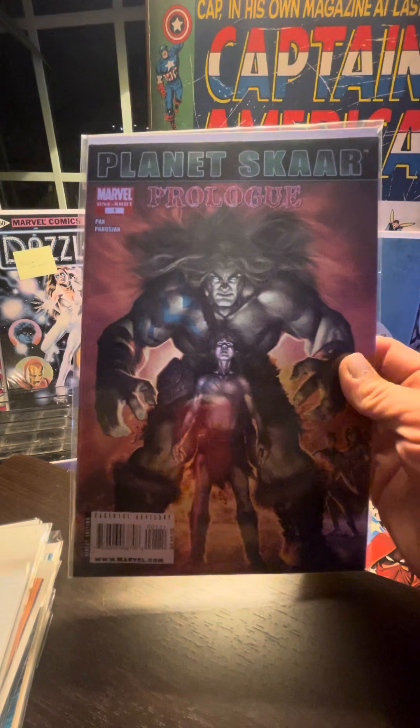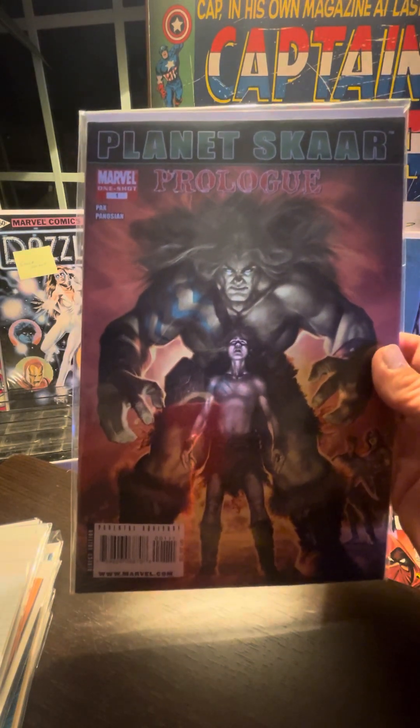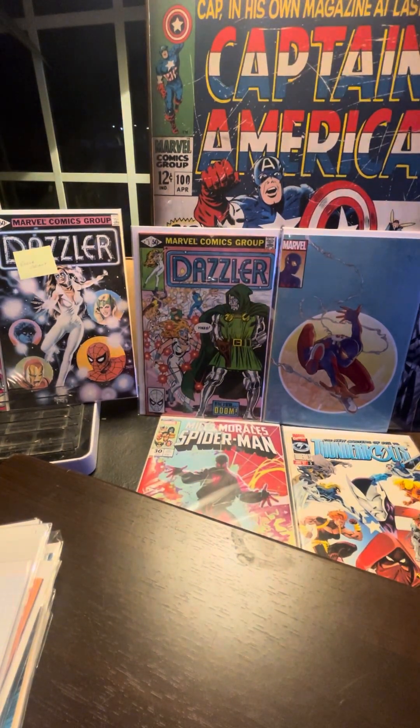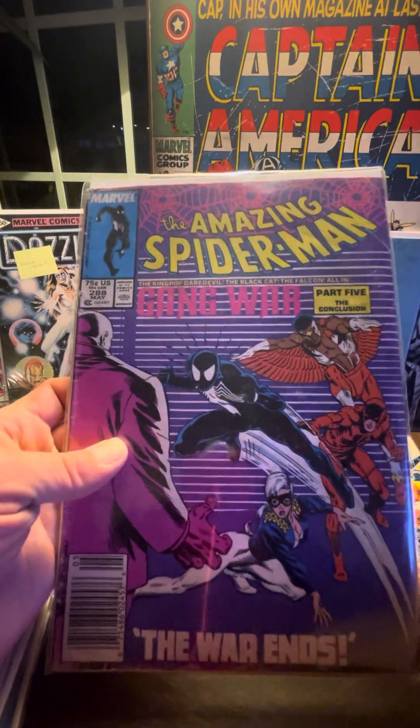Fantastic Four #327 — The Thing No More. That's right, we can go back and forth on that one. Planet Scar one-shot prologue — interesting book. I'm going to have to check that one out for sure.